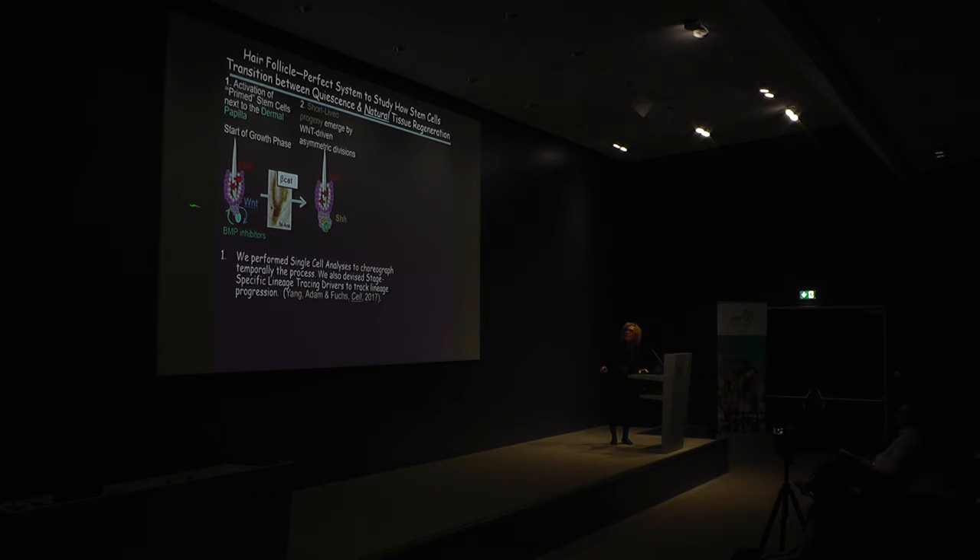What we found is that the quiescent stem cells are all fairly homogeneous; the heterogeneity develops down at the base. We learned that those initial divisions are asymmetric relative to the basement membrane — really drawing upon some of the early steps that happen in embryogenesis, but now happening within a stem cell niche.